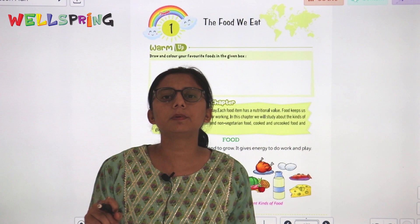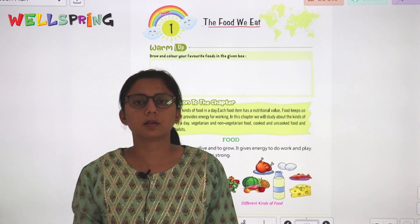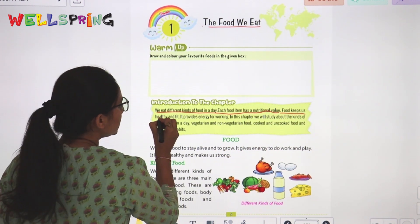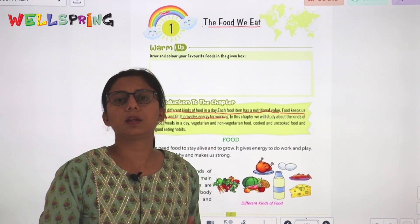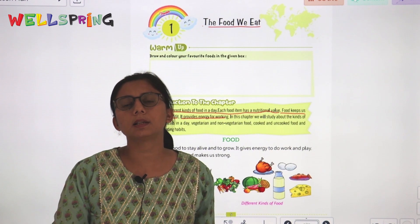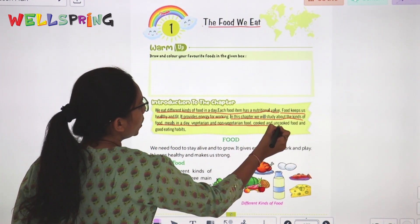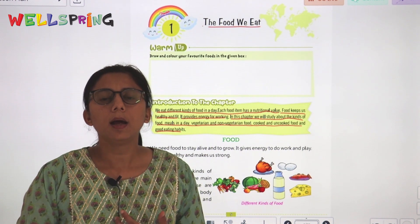Today we will start with Chapter 1: The Food We Eat. We eat different kinds of food in a day. Each food item has a nutrition value — food keeps us healthy and fit. It provides energy for working. In this chapter we will study about kinds of food, meals in a day, vegetarian and non-vegetarian food, uncooked food, and good eating habits.